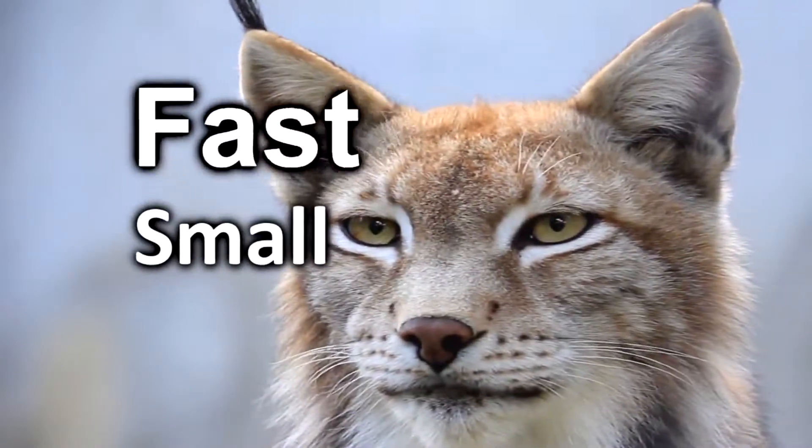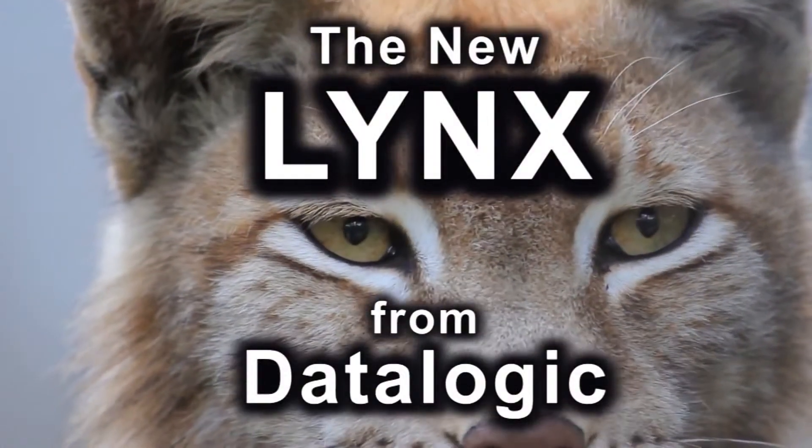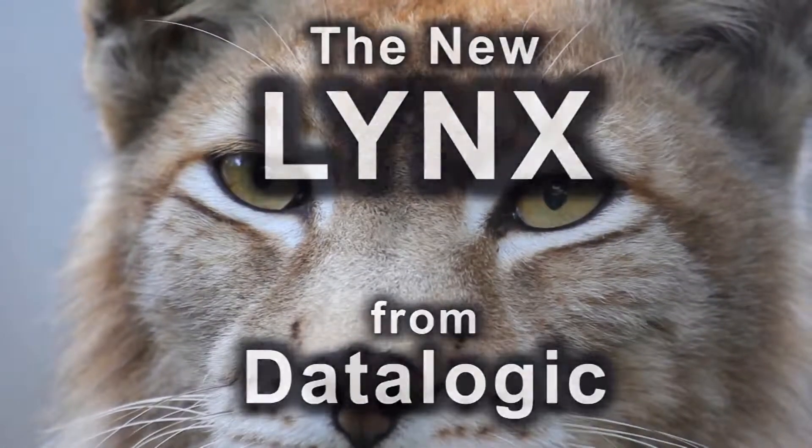Small. Fast. Powerful. The new Lynx from Datalogic is a pocket-size PDA mobile computer loaded with technology that is ideally suited for retail environment.